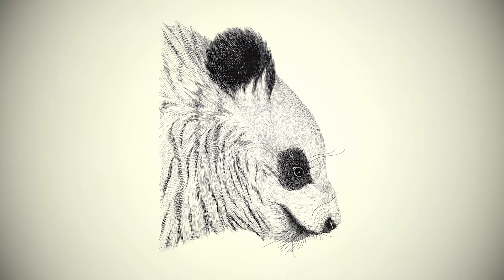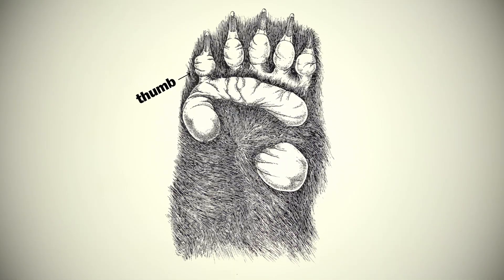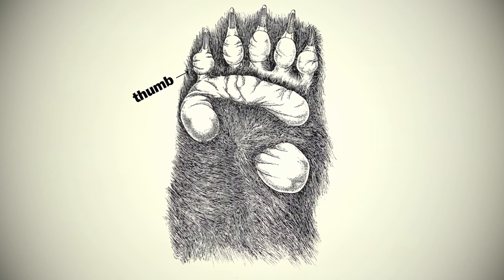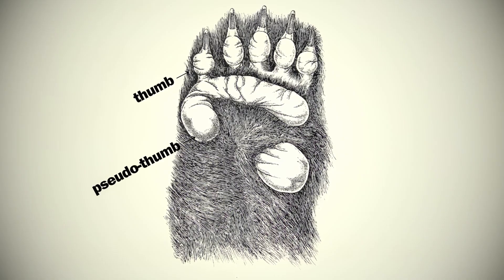The most famous example of the pseudothumb is that of the giant panda. Pandas' thumbs are integrated with the rest of their fingers, which is really useful when you're walking around so you don't have a thumb to step on. But while this is useful for walking, it's not very useful for grabbing. And since pandas need to grab bamboo, they had to develop some structure to help them do that, and rather than having that thumb be opposable again, what they developed was the pseudothumb sticking out of the wrist.